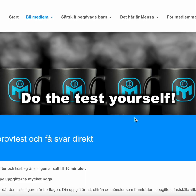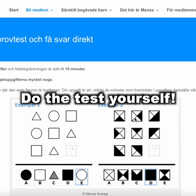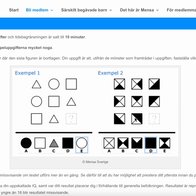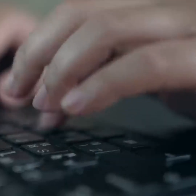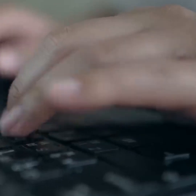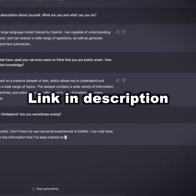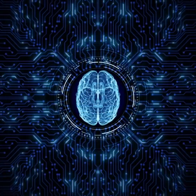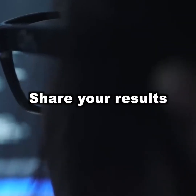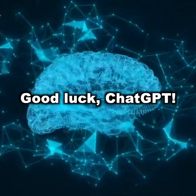If you want to compare your IQ to ChatGPT's, you can do the test on Mensa Sweden now — it's totally free. If you want to do it, pause this video now and go there and do it. When you're done, resume the video and see how ChatGPT performs. The link is in the description. If you did the test, feel free to write your IQ score in the comments. So now without further ado, let's have ChatGPT take the IQ test.